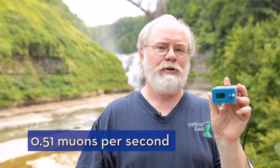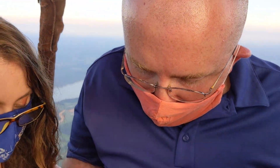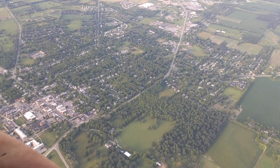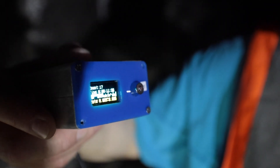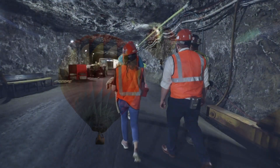Here at the surface of the Earth in Letchworth State Park, this Cosmic Watch muon detector is reading about 0.51 muons per second. At 5,800 feet we're reading 0.731 muons per second, which is quite a bit higher than it was on the ground. By looking at the count rates in these different locations and different altitudes, we can confirm some of the things that we believe we understand well about muons. For example, muons which are created in the upper atmosphere are more likely to be detected in a hot air balloon than in a subterranean mine. By comparing count rates, we can confirm that the behavior we see matches what we expect.